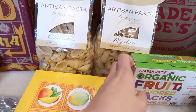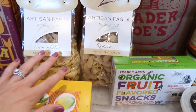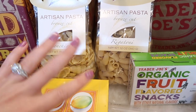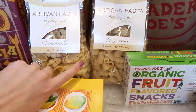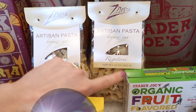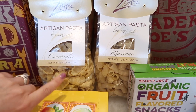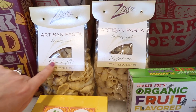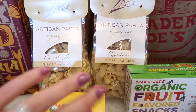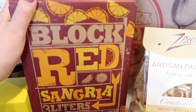Now we're moving on to some new items, and we are going to be doing a taste test in a separate video. These are the brand new Z pastas that just came in — there's the rigatoni and then there's this one that looks like it says conchiglie. These are fun and new and I can't wait to try them.